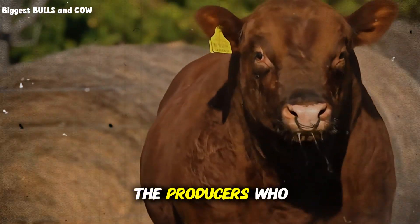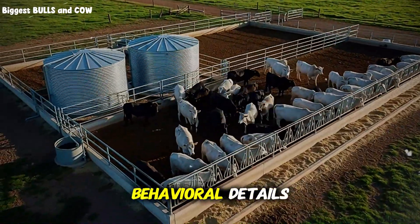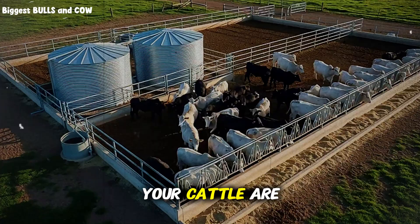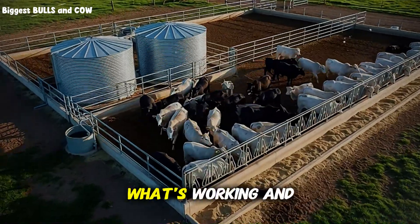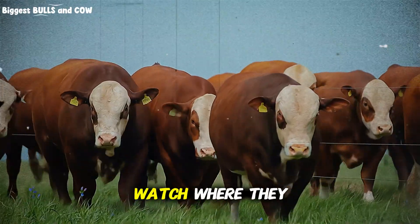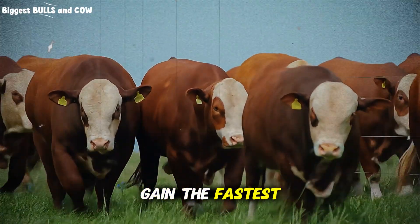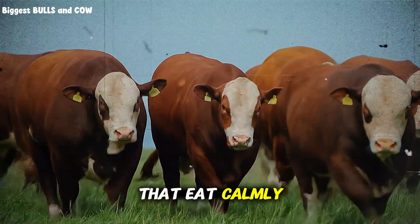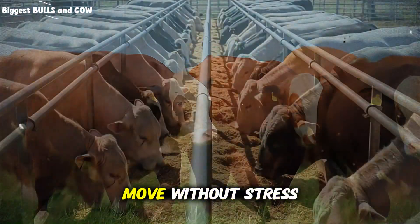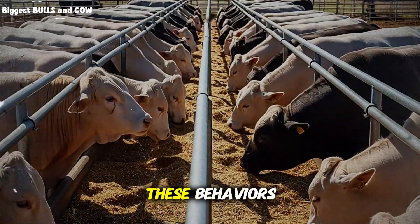Here's what separates producers who succeed from those who struggle: attention to behavioral details. Your cattle are telling you every day what's working and what's not. Watch how they move through the pen, watch where they bed down, watch the feeding patterns. The cattle that gain the fastest are the ones that eat calmly, rest comfortably, and move without stress. Your pen design should facilitate all three of these behaviors.